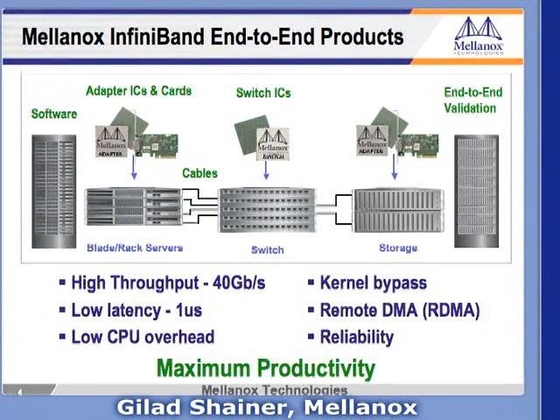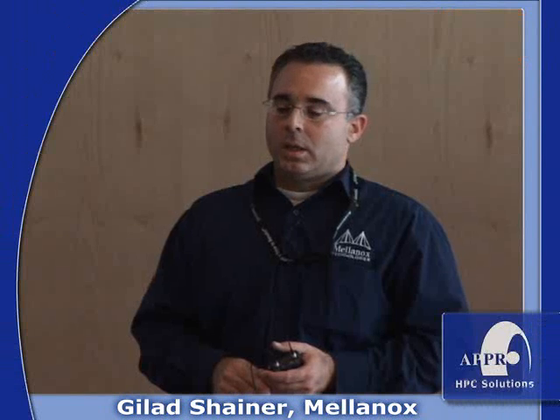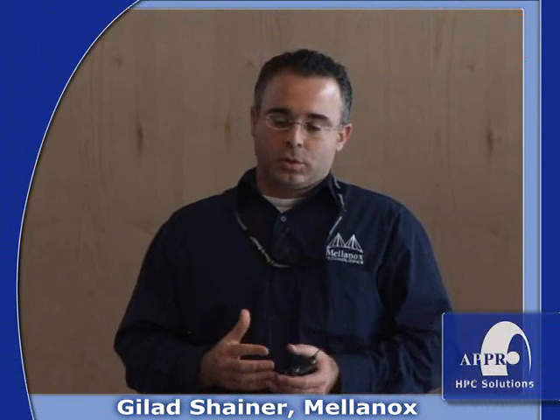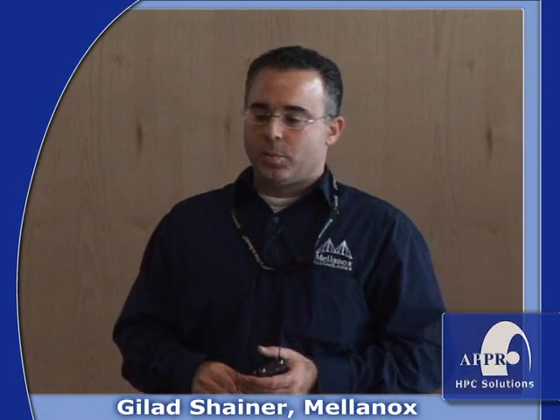A quick slide on Mellanox. Mellanox is a leading InfiniBand provider, providing InfiniBand end-to-end — from adapters that go into servers and storage, to ICs that go into switches. The products, as announced this week, provide 40 gigabit per second with one microsecond latency, ensuring that transport is handled by the hardware to provide very low CPU overhead.